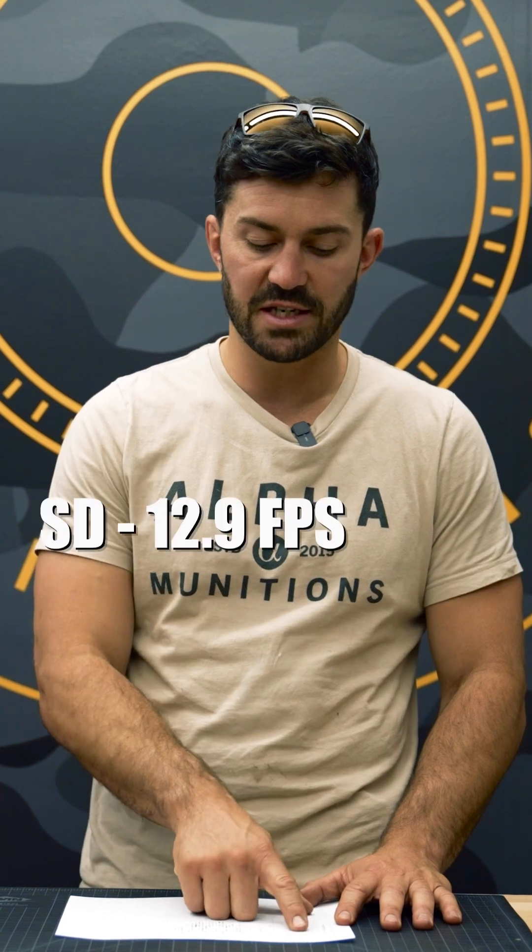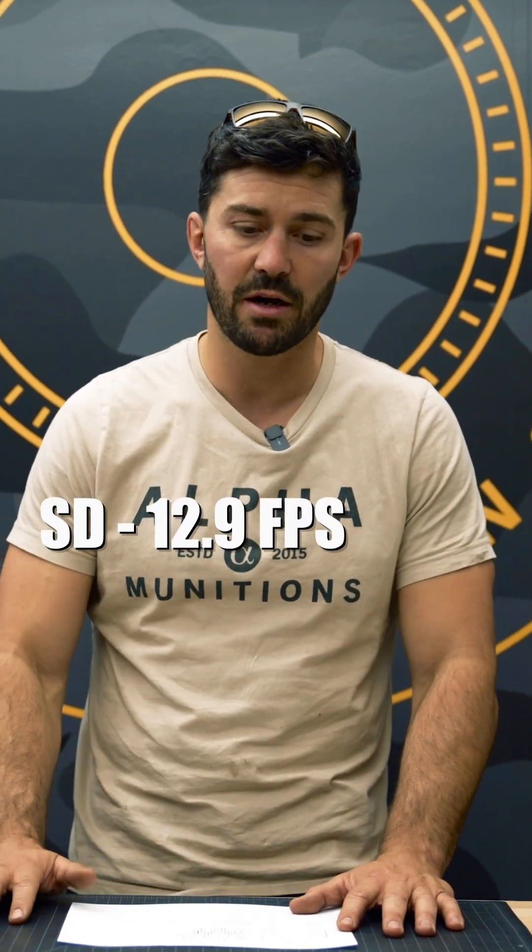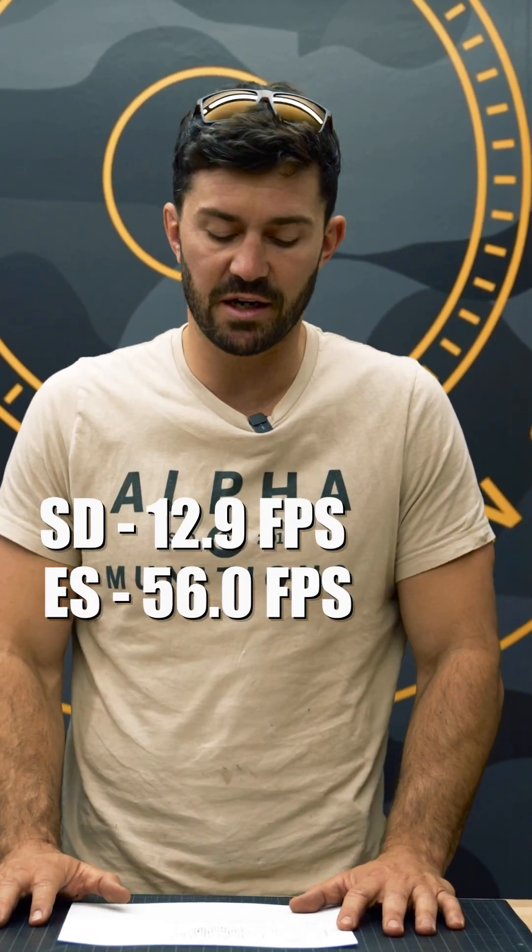We shot 250 pieces of our latest .308 production run. We loaded it very carefully to make sure that we were trying to isolate the weight variable. From that 250-round test, our SD was 12.9 feet per second and our ES was 56 feet per second, showing that it was a good loading process.